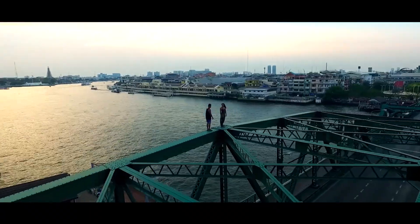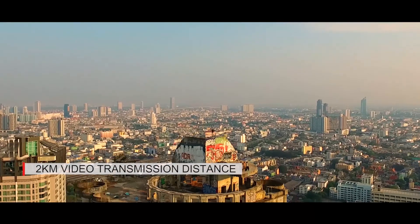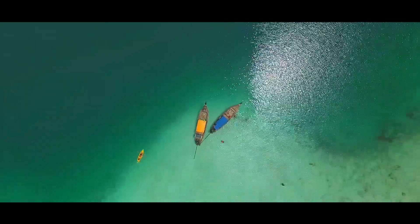Our commitment to push our own boundaries for you made us craft a new generation of BIRD Premium, now with 2000 meters of video transmission distance. With the firm will to deliver a world-class product,